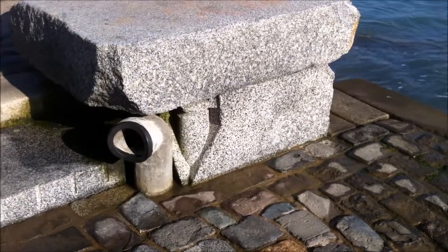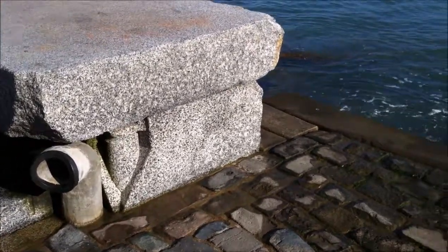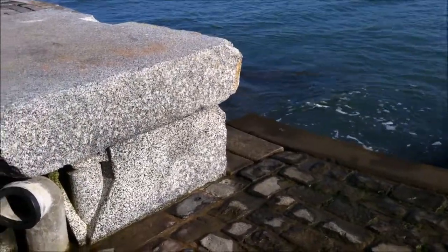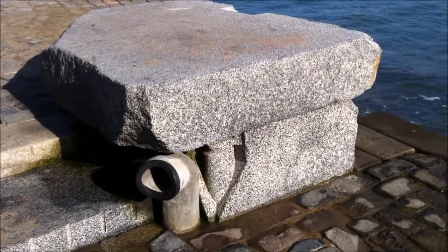So this is the wave organ. These pipes are connected into the water — you can see one back there. And as the waves come in and out, it makes noise. So just listen for a bit.